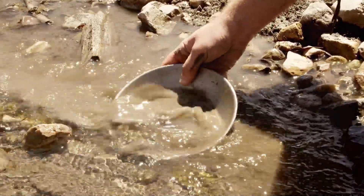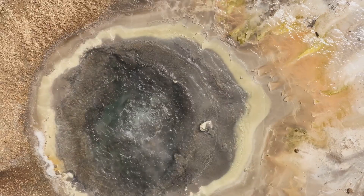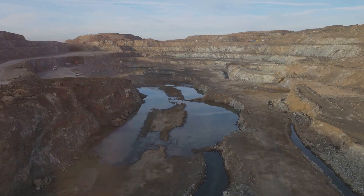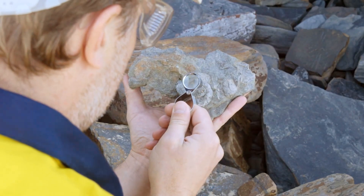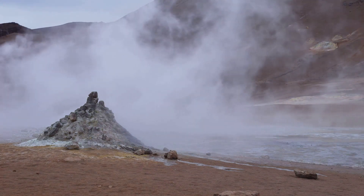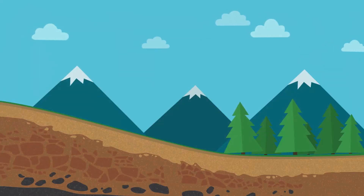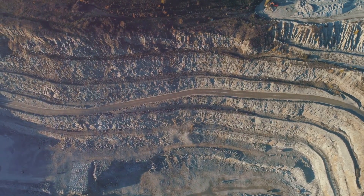While placer deposits have played a significant role in gold mining history, the majority of the world's gold is extracted from lode deposits. These deposits, formed deep underground by hydrothermal processes, are often massive in scale. One such giant is the Witwatersrand Basin in South Africa, home to the world's largest known gold reserves. These collisions generated intense heat and pressure, driving hydrothermal fluids rich in dissolved minerals through the Earth's crust. Over time, these fluids deposited their precious cargo, including gold, in vast subterranean reefs. Extracting gold from these deposits is a complex and challenging endeavour, requiring sophisticated technology and a deep understanding of geology and engineering.